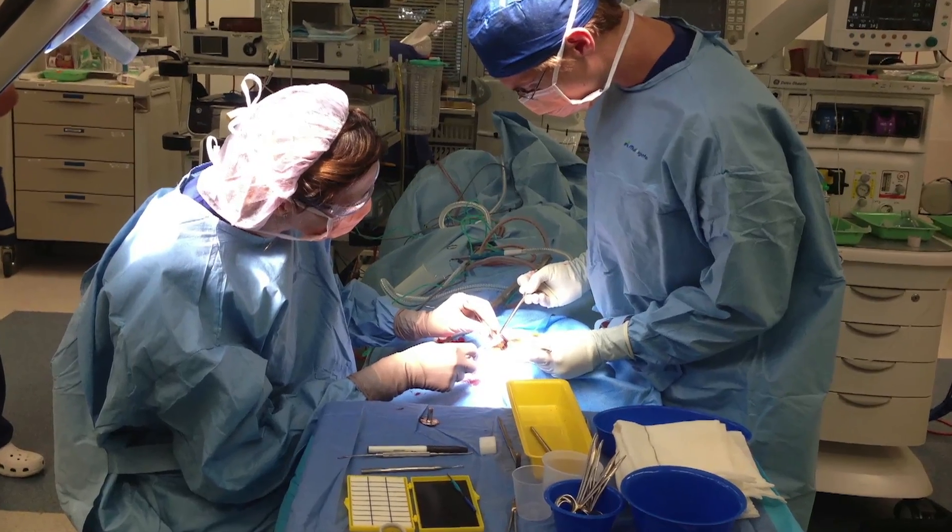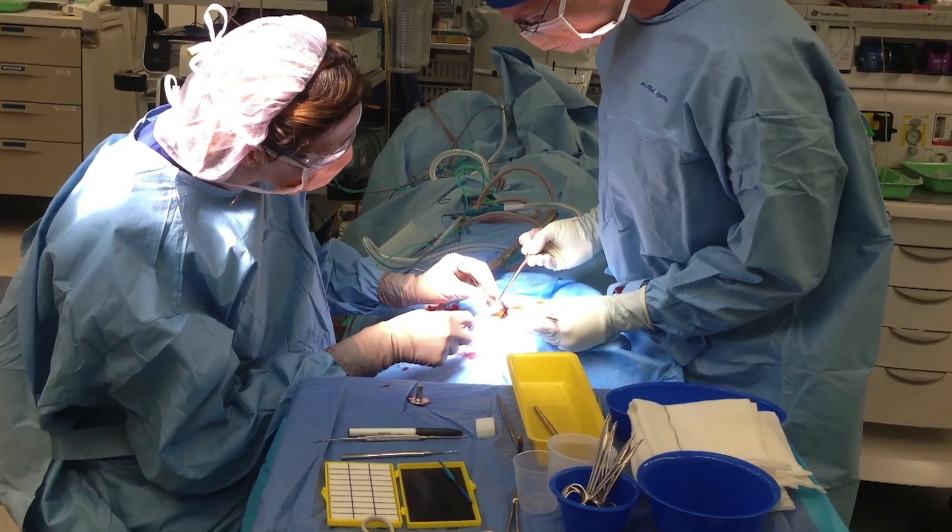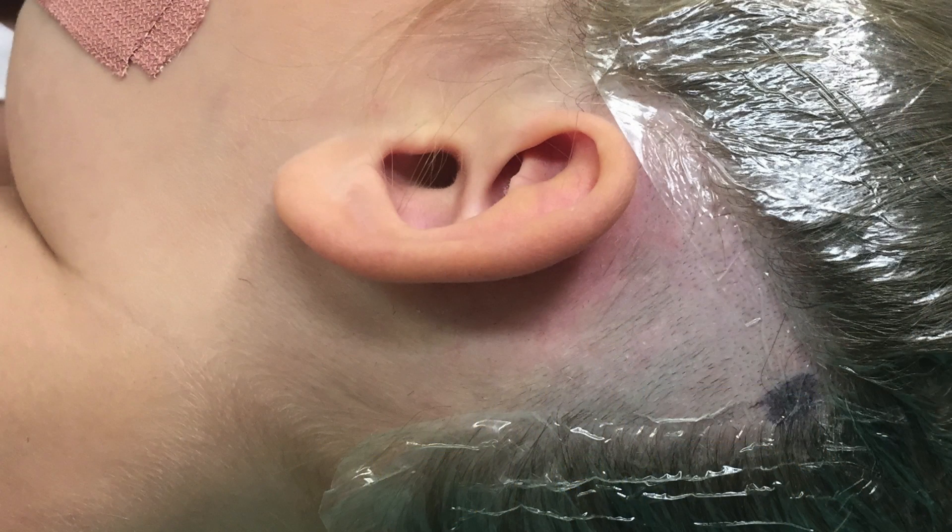When everything is ready in theatre, we sterilise the area behind the ear. We make a cut through the skin and the soft tissues. You will have a scar behind the ear but this heals very well and usually after about a year it is barely visible. Once the bone behind the ear is exposed, we go through that bone to access the middle ear and the cochlea without disturbing the ear canal.